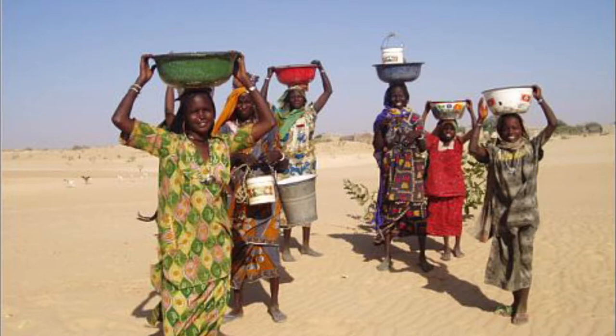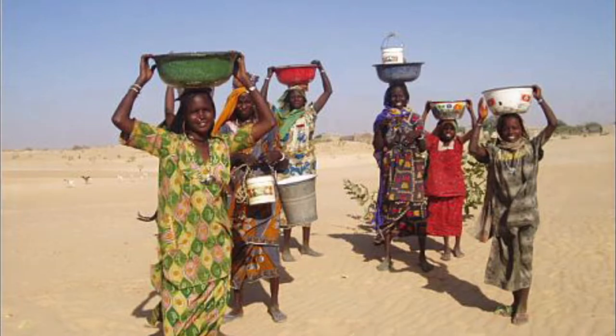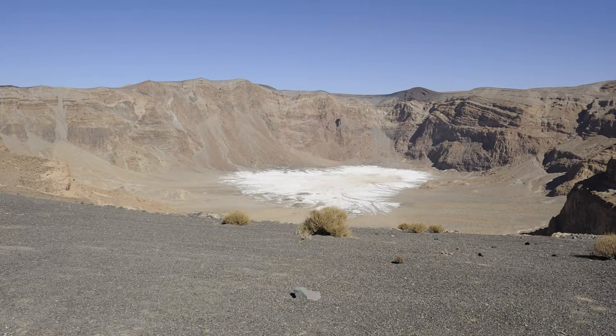Chad exists as a country with an interesting mix of population due to occupying space in both the desert north and the savannah south. Both Arabic and French are official languages, and the prominent religion is almost equally split between Muslims and Christians.